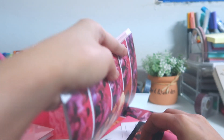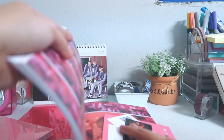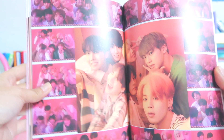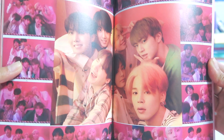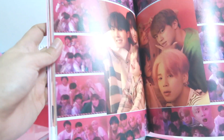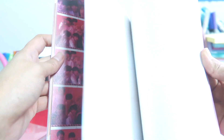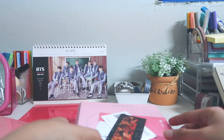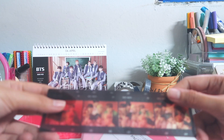We're now getting to the OT7 shots — let me just put this to the side and appreciate the OT7 shots first. Look at Yoongi! All of them look so good — they're all so cuddly. I really love these OT7 shots. And then we have the lyrics here.